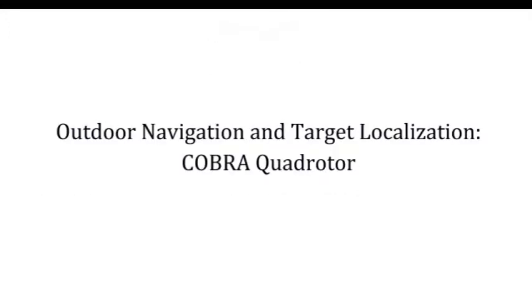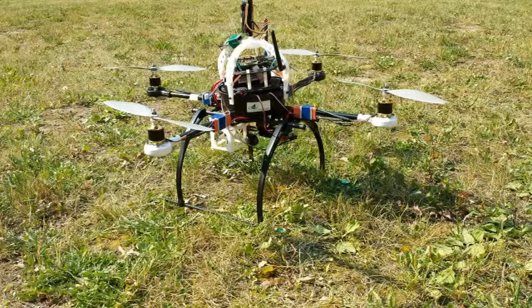This video presents outdoor navigation and target localization for autonomous rotorcraft. The COBRA quadrotor is a custom-built multi-rotor UAV developed by COBRA Lab at the University of New Brunswick.